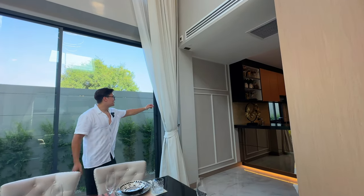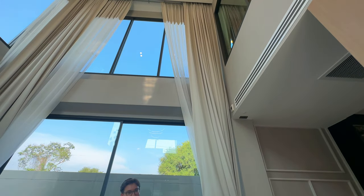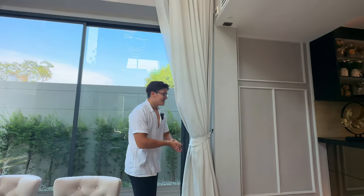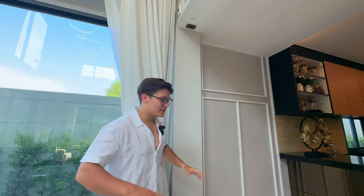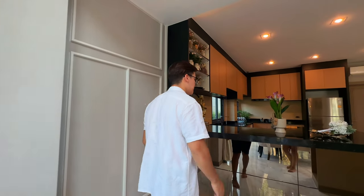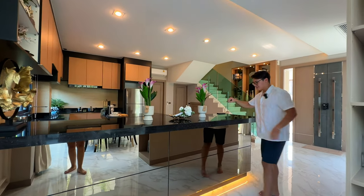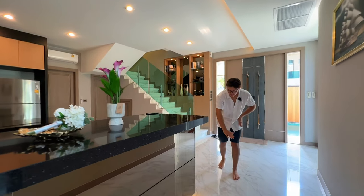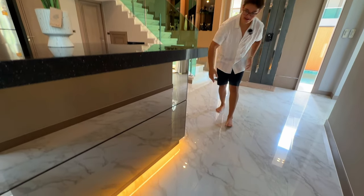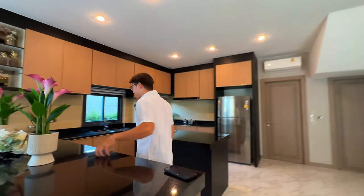There are also nine-meter curtains — definitely the longest we've seen on the channel so far. There's also a mounting point for security cameras, which is a really nice added bonus. Coming through to the breakfast bar and kitchen area, there's space for four to five bar stools, and we've got a beautiful underglow with LED lighting and plenty of glass.